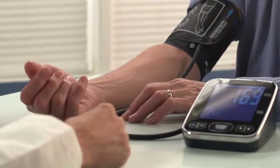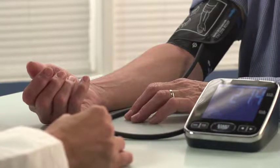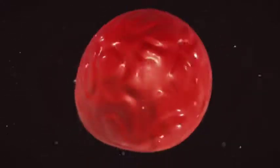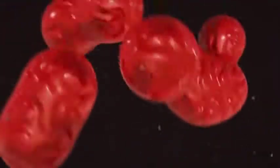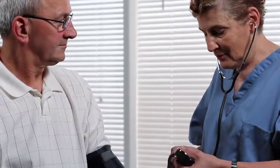Sometimes it is possible to have a transfusion of your own blood. During surgery, you may need a blood transfusion because of blood loss. If you are having a surgery that you're able to schedule months in advance, your doctor may ask whether you would like to use your own blood instead of donated blood. If so, you'll need to have blood drawn one or more times before the surgery, and a blood bank will store your blood for your use.